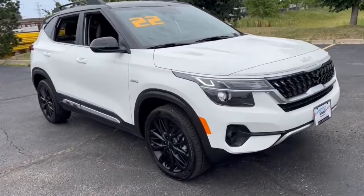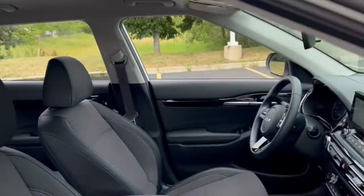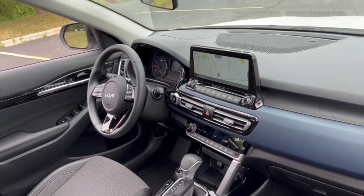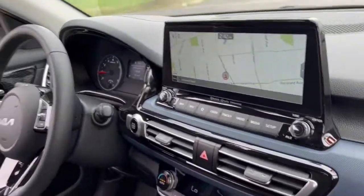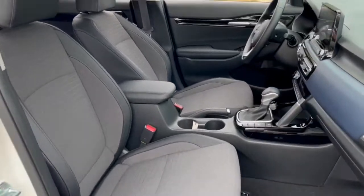Hop into the 2022 Kia Seltos. This vehicle is an outstanding buy with fewer than 5,000 miles on the odometer. Here's a versatile Seltos that offers an ideal blend of practicality, desirable tech, and head-turning looks.